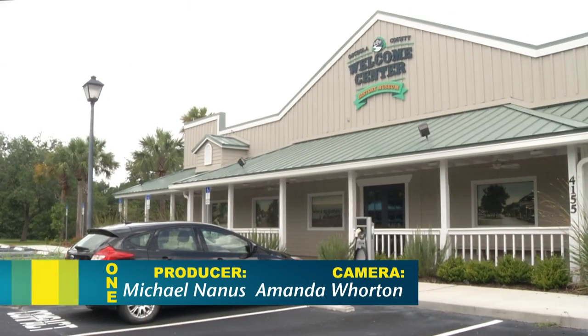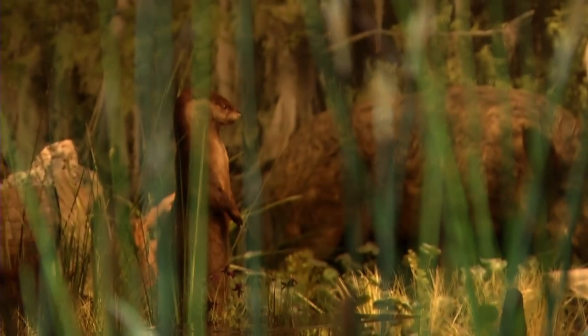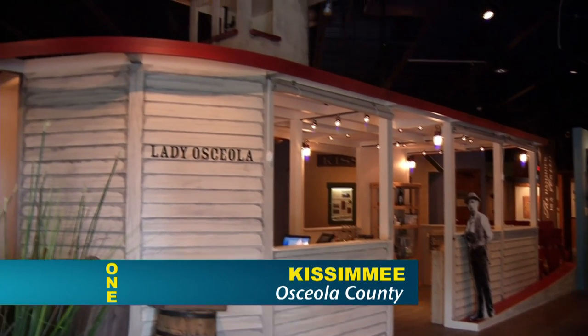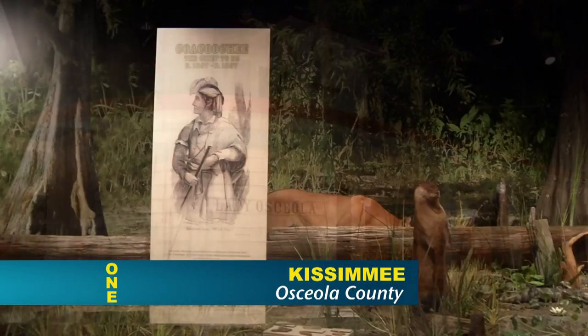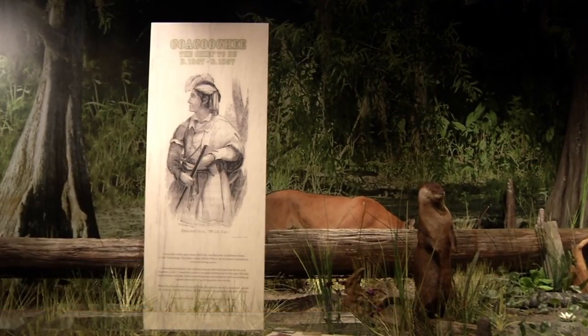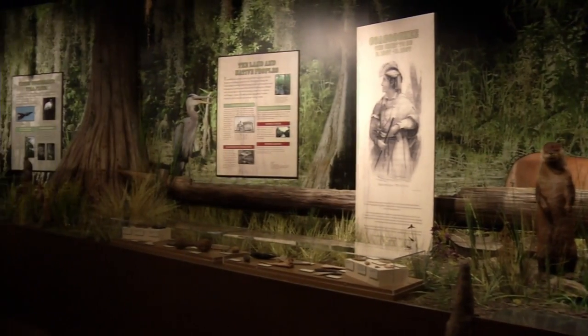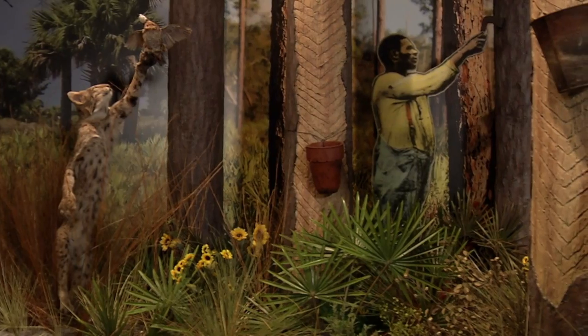The Welcome Center is a great introduction into Osceola County history and into the native species and plant life that you could see in Osceola County. The museum is actually divided into four different habitats. As they first walk in, they're greeted by a life-size steamboat, then they move into the swamplands, where they'll discover the early Seminole Indian history and also our early Spanish history.